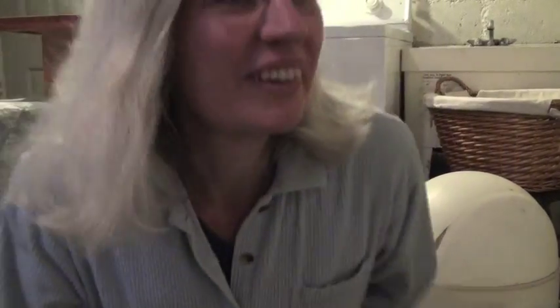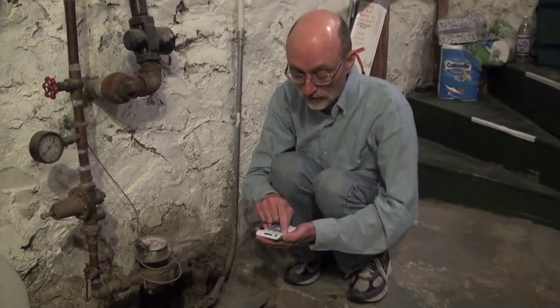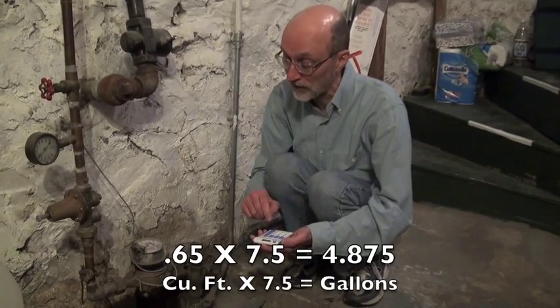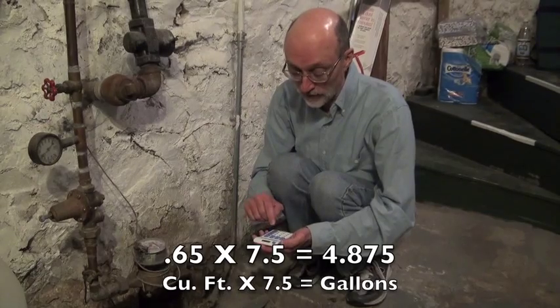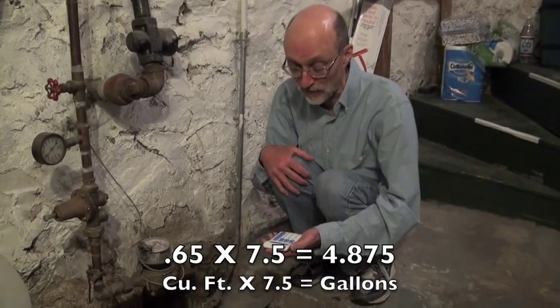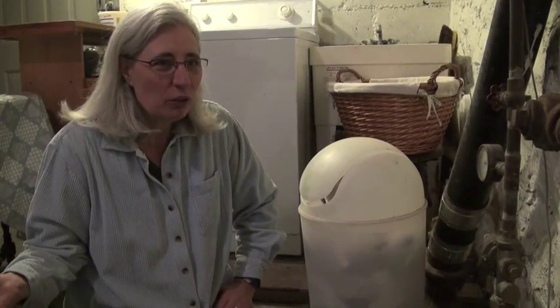Okay, so what happened? Oh good, you brought a calculator. So your meter shows that you used .65 cubic feet of water, and we know there are approximately 7.5 gallons in a cubic foot. So that comes out to 4.87 gallons of water for that toilet to flush, instead of 1.6 gallons — about three times as much water as it was designed to use. I had no idea it was that bad. It's supposed to be a low-flow toilet.